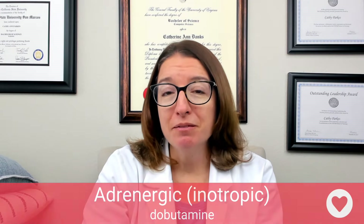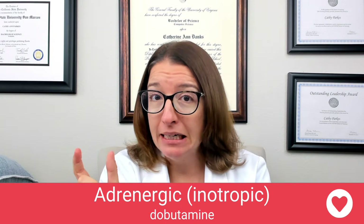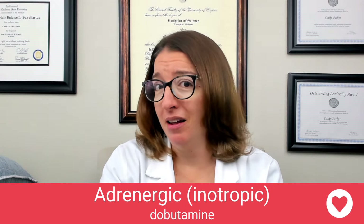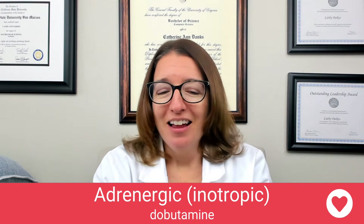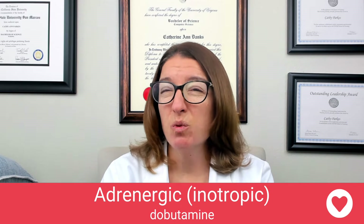Now let's talk about dobutamine. Dobutamine is used for heart failure as well as cardiogenic shock. The way I remember that is if you look at the word dobutamine, it looks like 'butt' and 'mine' — so I imagine looking at my backside in the mirror and going, 'Oh no, that butt is mine,' and it puts me into heart failure, which requires dobutamine. The mode of action of dobutamine is that it stimulates beta-1 receptors to help increase cardiac output, but with less effect on the heart rate and blood pressure.